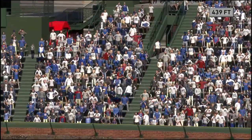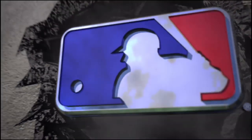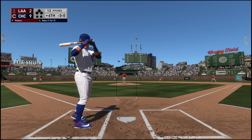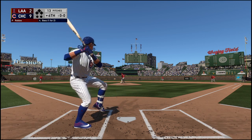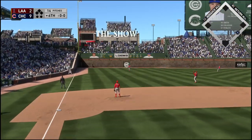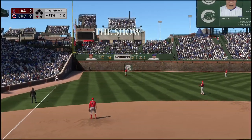A memo to all pitchers the rest of the game: if this guy comes to the plate, you might want to pitch around him. Standing in now, Hoppier Bias. He offers at it and hits it in the air to left. Waiting on it is Goodwin. One away.